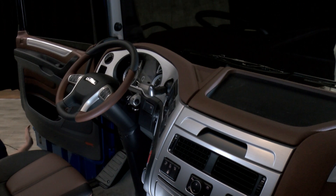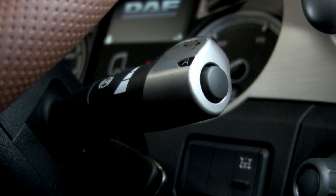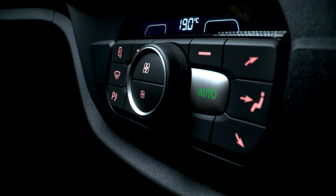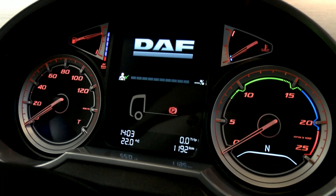Looking at the dashboard layout you can see a few nice changes, such as new cab interior lighting controls, new cab climate control, new enhanced eco mode, updated driver control systems, and the new DAF instrument panel.